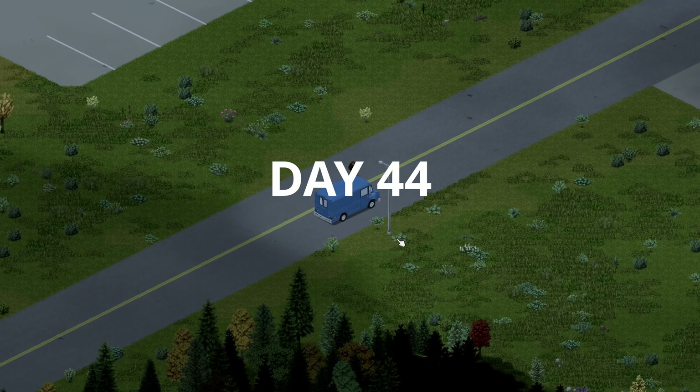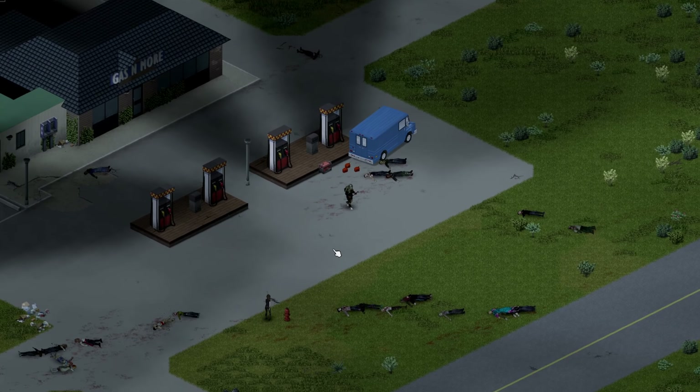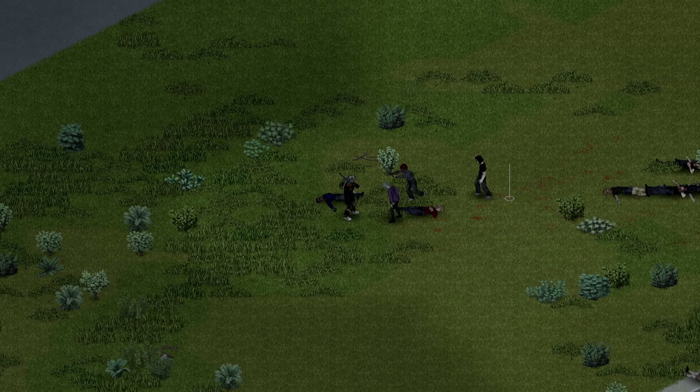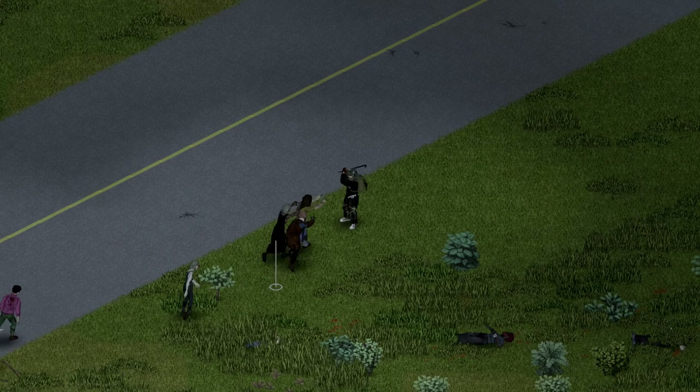Here we go, day 44 — back at Riverside. We'll get this generator connected again and then see if we can fill up those gas cans that we brought with us this time. But not before clearing out the warehouse car park that we started on a couple of days ago to see if we can find any more gas cans.